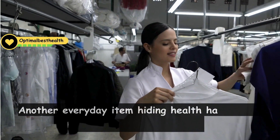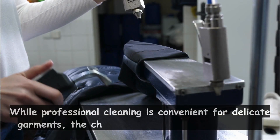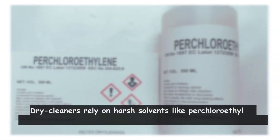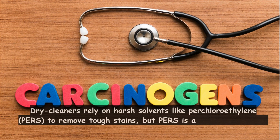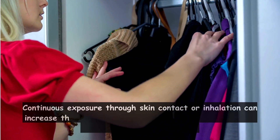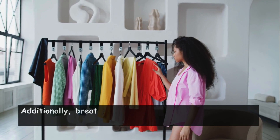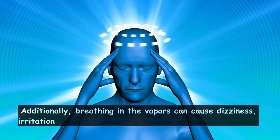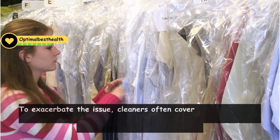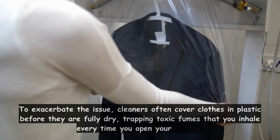Another everyday item hiding health hazards is dry-cleaned clothes. While professional cleaning is convenient for delicate garments, the chemicals used pose serious risks. Dry cleaners rely on harsh solvents like perchloroethylene (PERC) to remove tough stains, but PERC is a known carcinogen. Continuous exposure through skin contact or inhalation can increase the risk of certain cancers, such as esophageal, uterine, and bladder cancer. Additionally, breathing in the vapors can cause dizziness, irritation of the nose and throat, memory loss, and rash. Cleaners often cover clothes in plastic before they are fully dry, trapping toxic fumes that you inhale every time you open your closet.